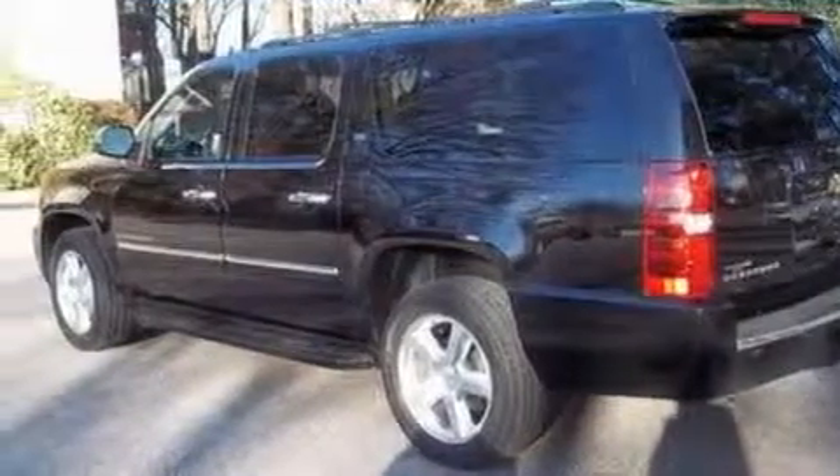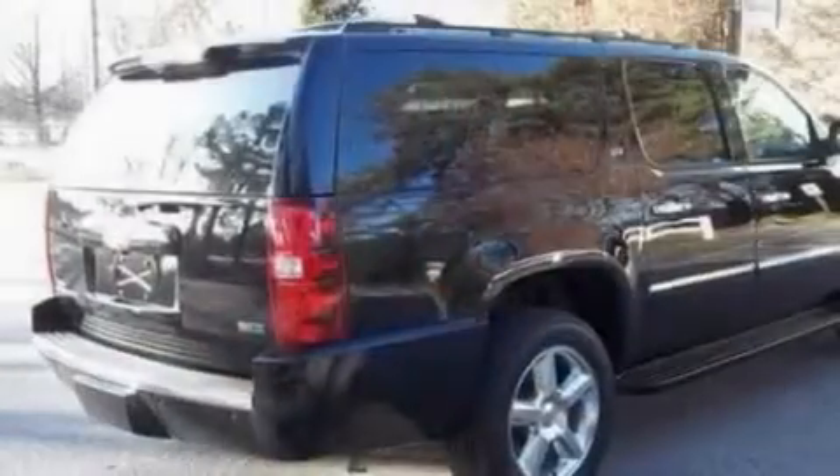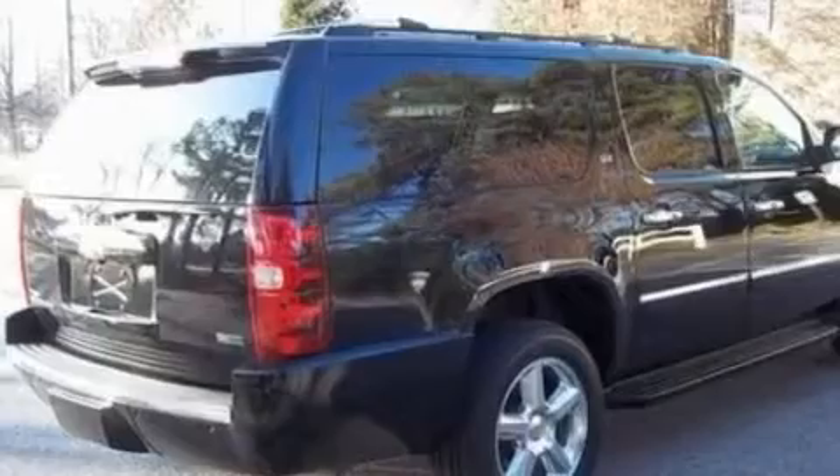Its top features and packages include power-adjustable driver pedals, memory settings for the driver's seat positions so you can recall your favorite position with the push of one button, a navigation system, 10 perfectly positioned speakers, leather seats, and a trailer hitch receiver.